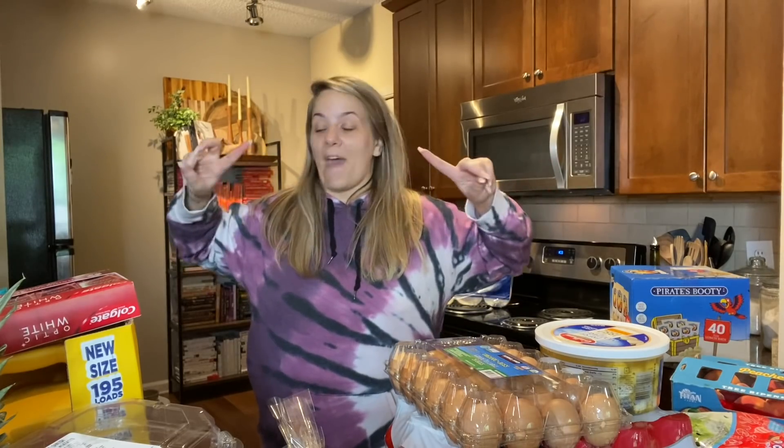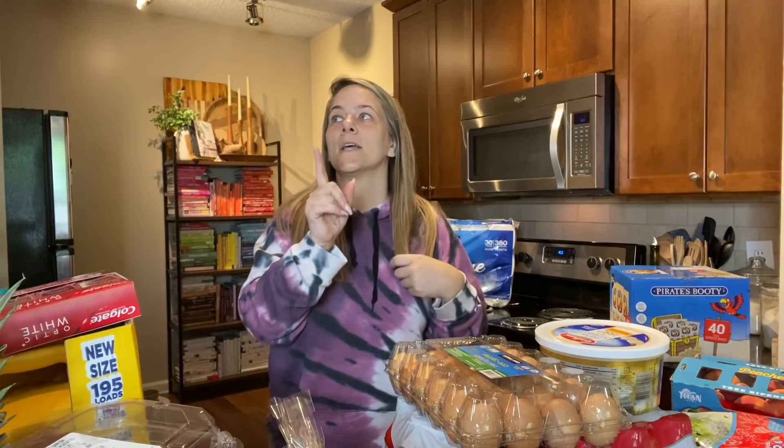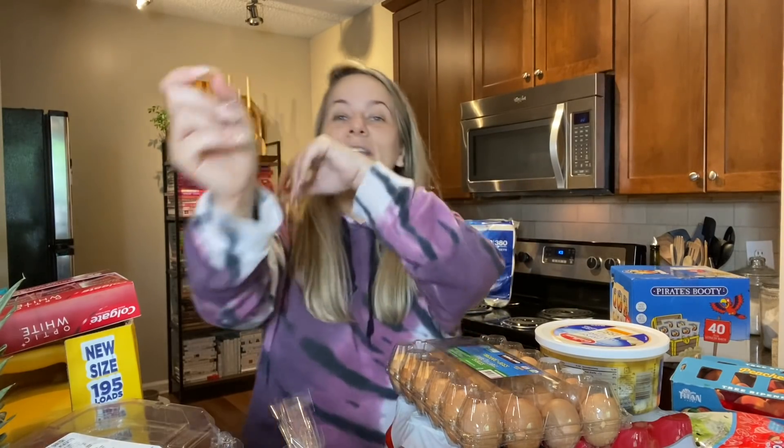I hope you guys enjoyed that — I know it was quick but I had to run through it and get this stuff put up. I hope you have a wonderful Sunday! Stay tuned — I have a Dollar Tree haul that was supposed to go up Saturday but didn't, so it should come up tonight. Thank you so much for watching and I will see you in my next video — bye y'all!